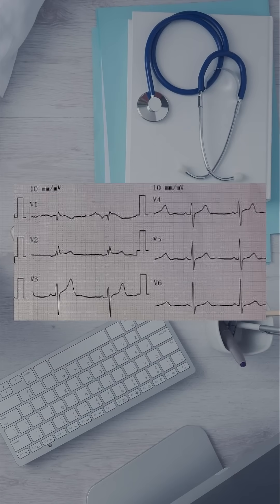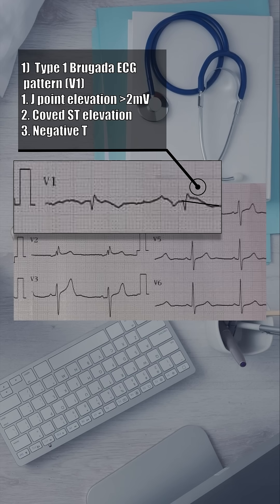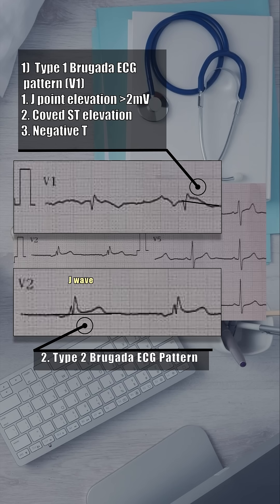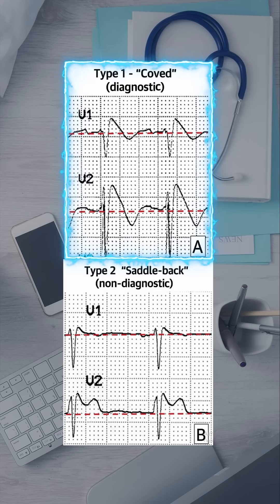Look closer at this ECG. In V1, there is a 2mm J-point elevation, coved ST elevation, and negative T-wave — that's the classic type 1 Brugada pattern. In V2, we see a J-wave and saddle-back ST elevation: type 2 Brugada pattern. But remember, only type 1 Brugada is diagnostic.